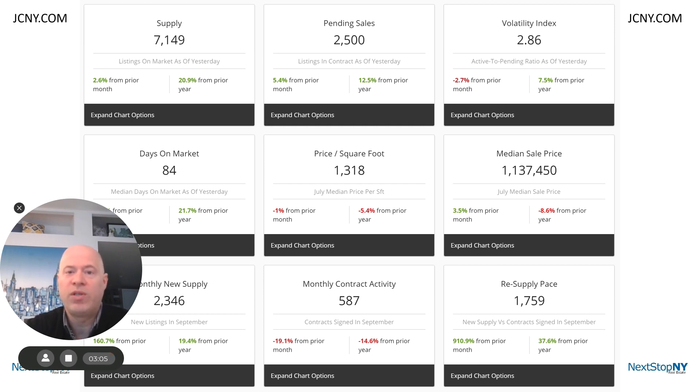We have a lot of experience in Manhattan and we're always here to help with all your real estate needs. This is Jeff Cohen with your Manhattan Market Update, and I'll see you next week. Thanks.